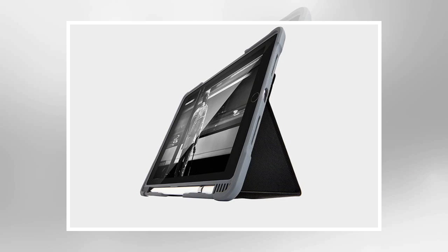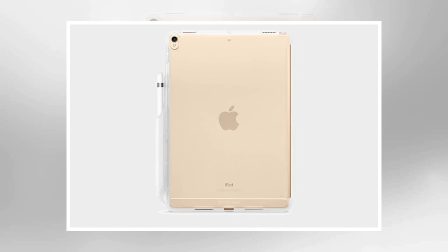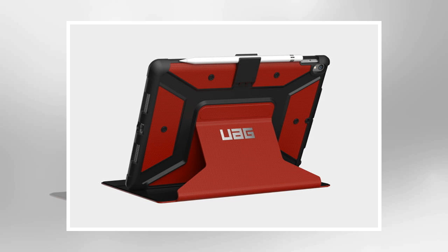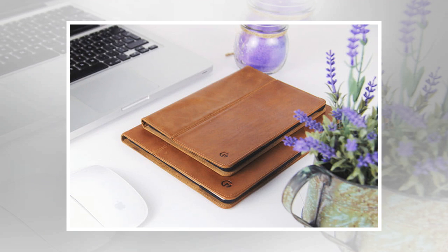This combo case includes a protective shell and cover, along with a detachable keyboard. The keyboard sports well-spaced backlit keys and attaches via Apple's smart connector for easy pairing and charging. The outer cover is durable and easy to clean, and your iPad will automatically wake when you open it. You can also use it to prop up your iPad at 4 different angles, some of which are better for typing, reading, and video chatting. There's even a convenient holder for your Apple Pencil. This case comes in black or blue.